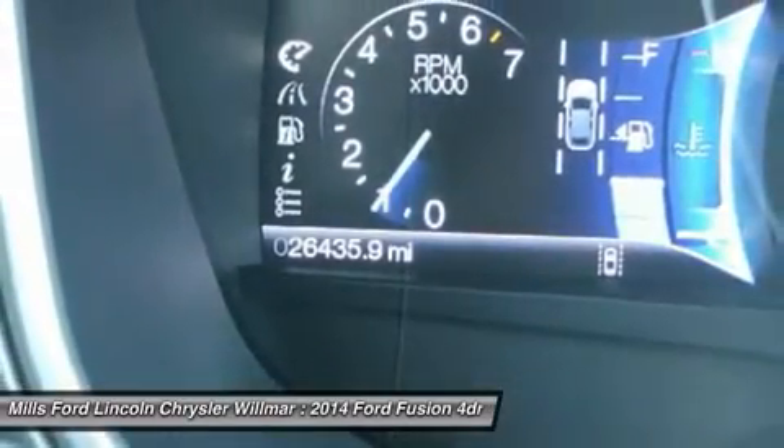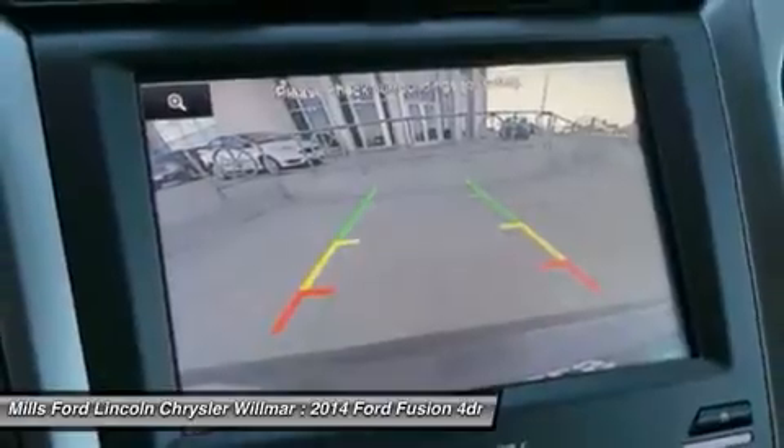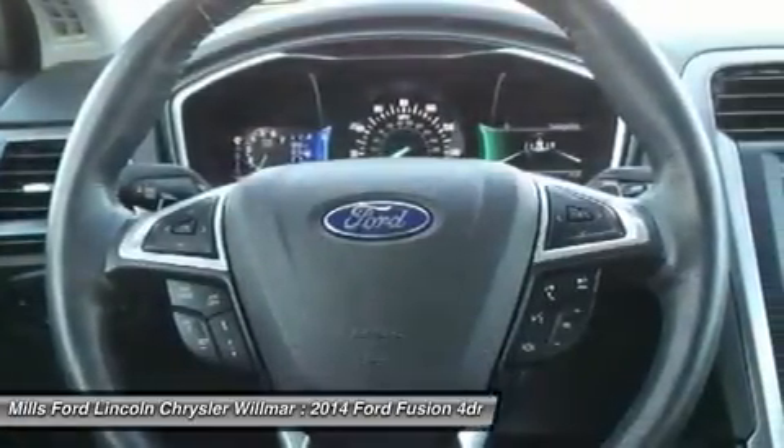Power passenger seat, leather-wrapped steering wheel, Bluetooth, power steering, adjustable steering wheel, aluminum wheels.